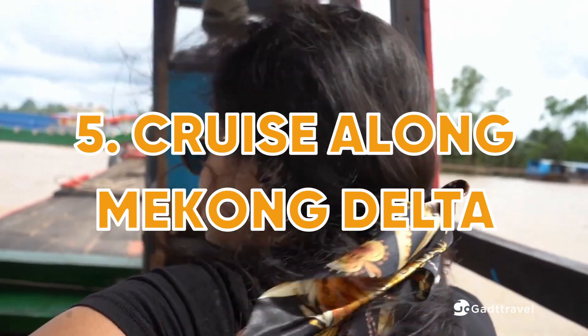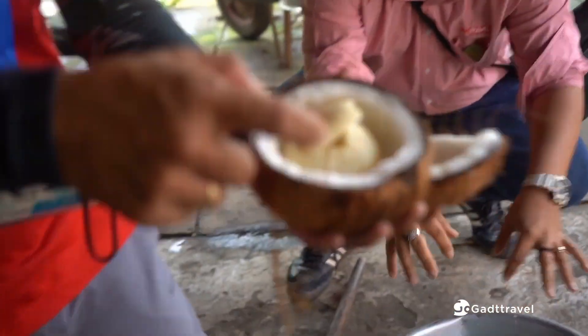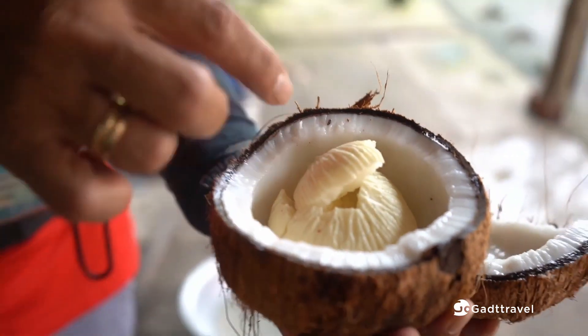Last but not least, discover the Mekong Delta by rowing boat, taking a ride weaving through coconut gardens and village paths, then trying some delicious local food and dishes at the floating market.